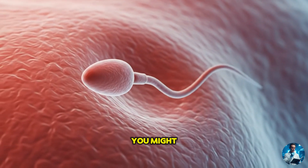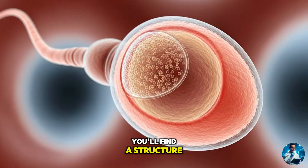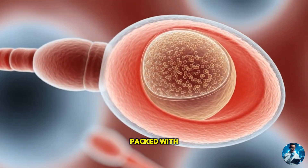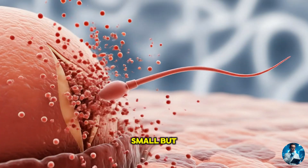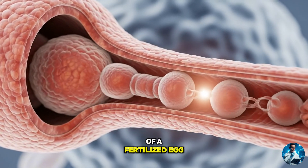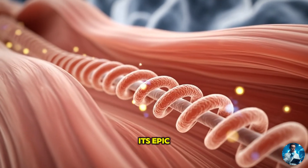The secret architecture of the sperm cell. You might picture sperm as just a tiny head and tail — simple, right? But zoom in and you'll find a structure more advanced than most machines. The head isn't just carrying DNA; it's wearing a helmet called the acrosome, packed with enzymes that help it break into the egg like a microscopic drill. Then comes the neck — small but mighty — holding two centrioles, one of which actually triggers the very first division of a fertilized egg. The middle piece is the powerhouse, wrapped in spiraling mitochondria.